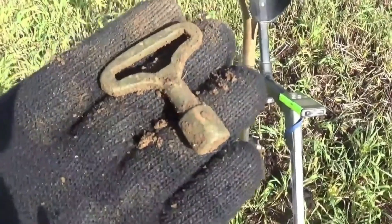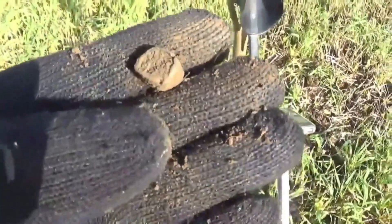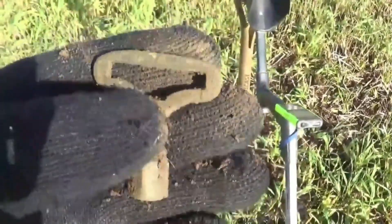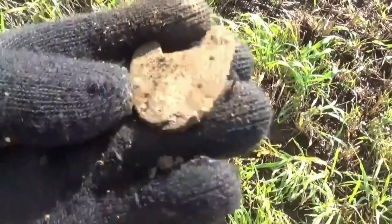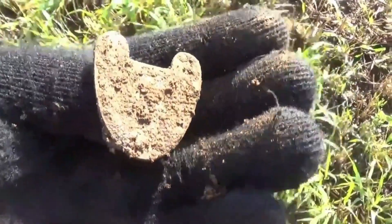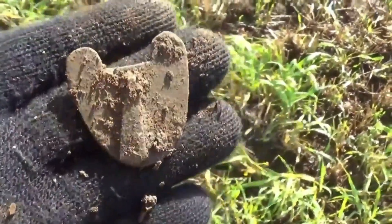Looks like I've found a clock key. I've got a clock key. Look at that — I'm always finding those. Little padlock front, which has come loose, probably from a strong box.